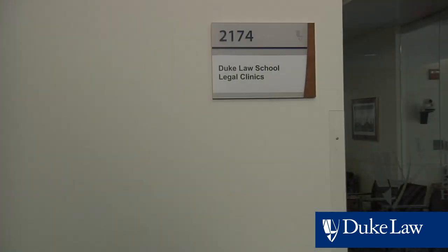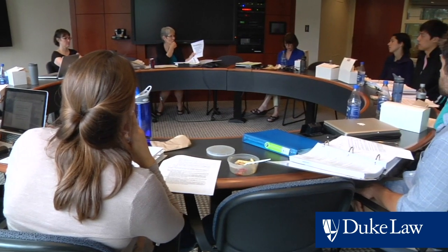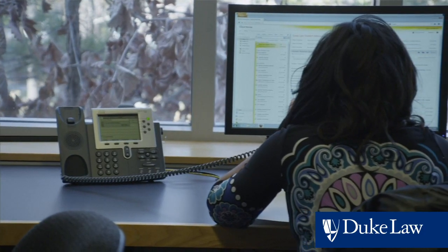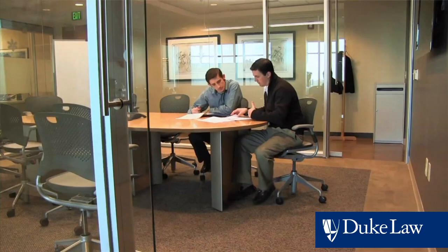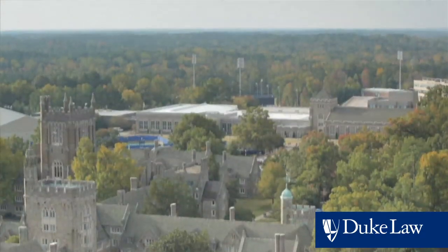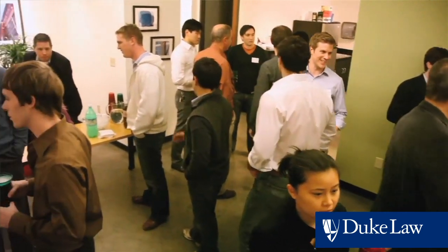Here at Duke Law School, we have an entire wing dedicated to the exclusive use of our clinical program. Duke Law students can sharpen their legal skills and gain practical experience through involvement in any of our 10 clinics. The clinics offer an opportunity to help people who otherwise couldn't afford legal help and to delve into specialized areas of the law that students want to explore. For example, students enrolled in the Startup Ventures Clinic have an opportunity to work in North Carolina's Research Triangle, fertile ground for entrepreneurship opportunities on the cutting edge of technology and business.